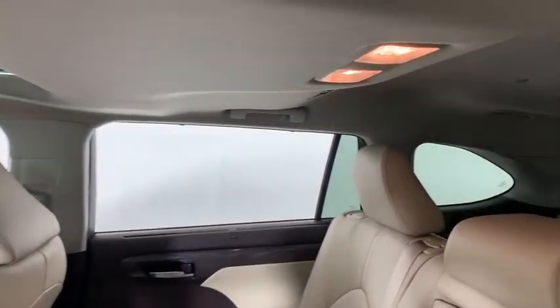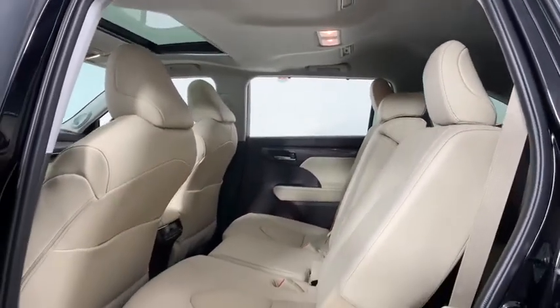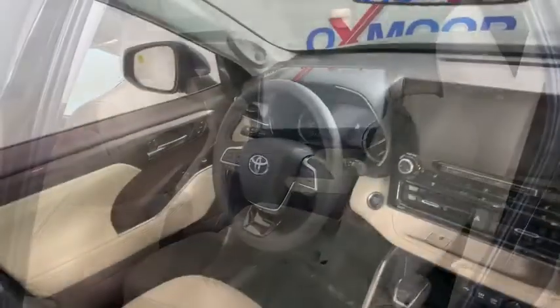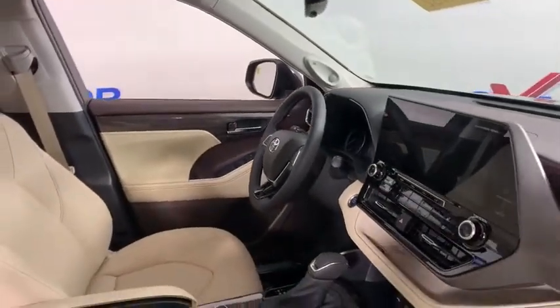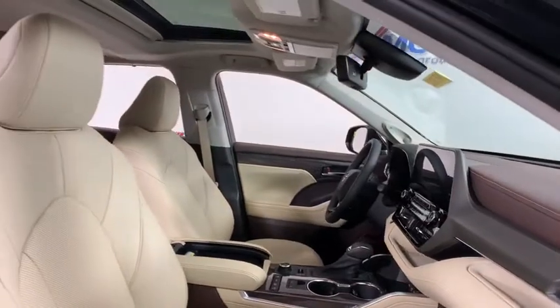Here are some of this vehicle's great options: traction control, power passenger seat, power liftgate, dual airbags, alloy wheels, power steering, four-wheel disc brakes, power windows, electronic stability control, fog lights, rear window defroster.